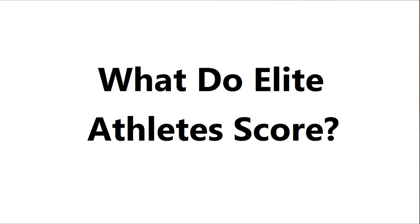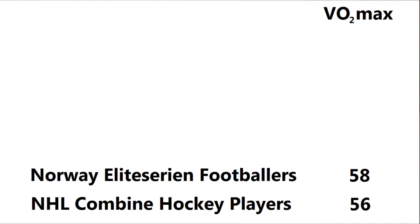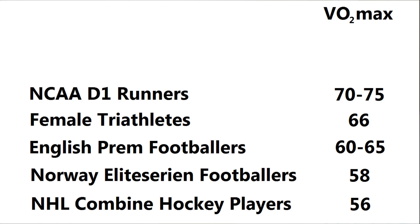What do elite athletes score? Starting from the middle, professional ice hockey players at the NHL combine scored an average of 56. In Norway's top division of football the average was 58, and in the Premier League it's around 60 to 65. A group of elite female triathletes averaged 66.